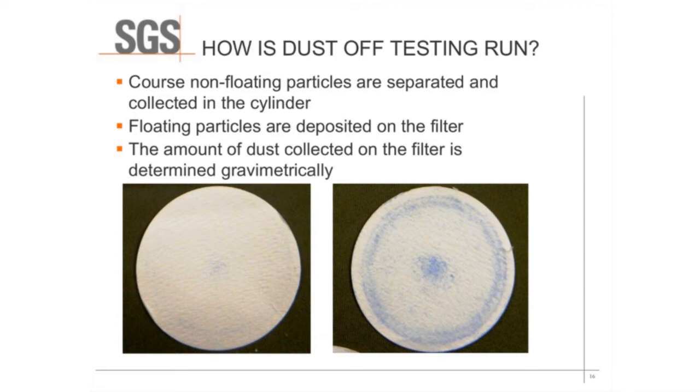As you can see in these pictures, the filter on the left is a sample that had very minimal dust collection, and the filter on the right is a sample that had quite significant dust collection after the analysis was run.